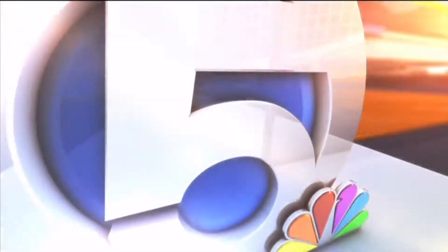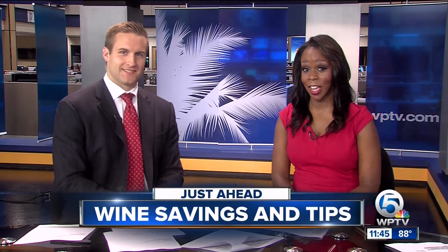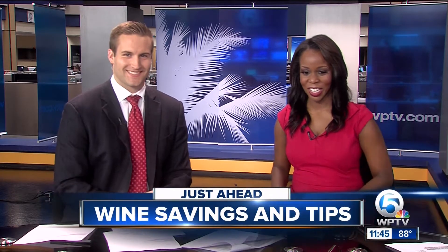Live, local, from WPTV. This is Today on 5 at 11 — local coverage you can count on. The perfect wine at the perfect price. After the break, we have a sommelier in studio with tips on how to buy affordable wine. But of course, it's got to taste great with that barbecue. We're back with more in a moment.